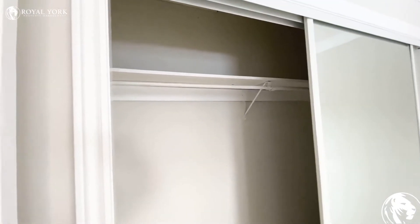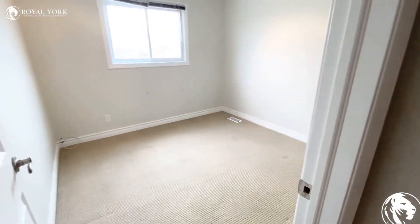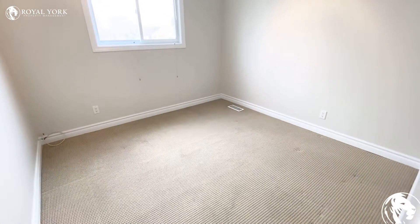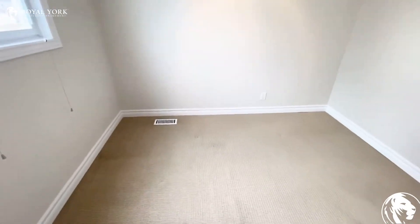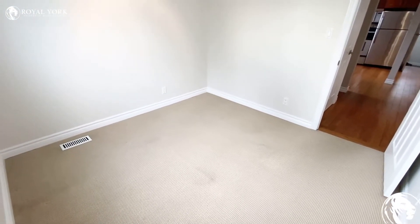We have another bedroom — very good size. Again, a king size bed or queen with two nightstands can easily fit in this room. And here is another shot.